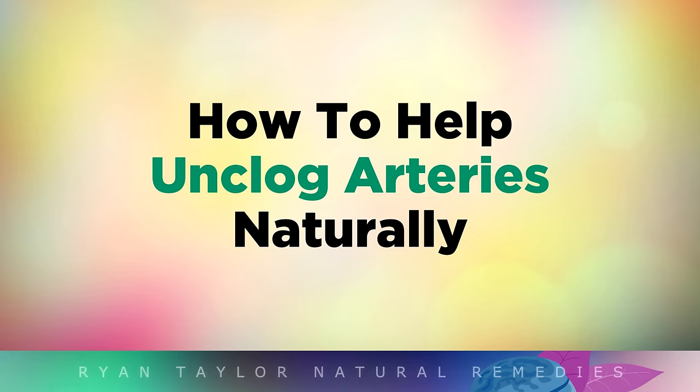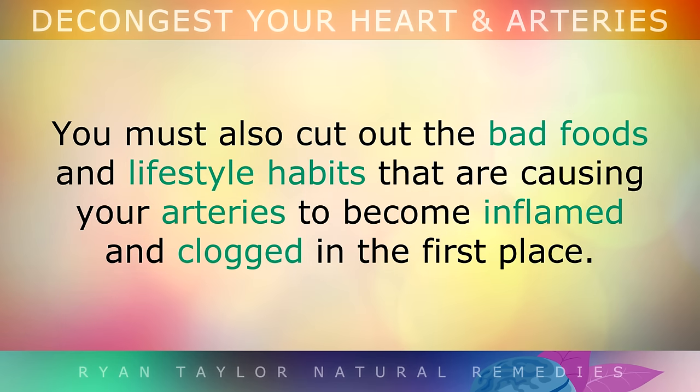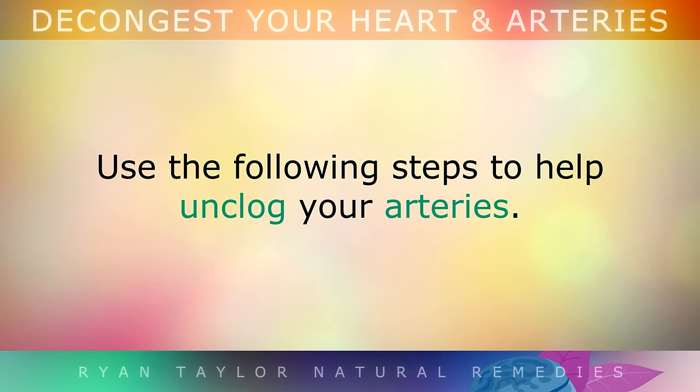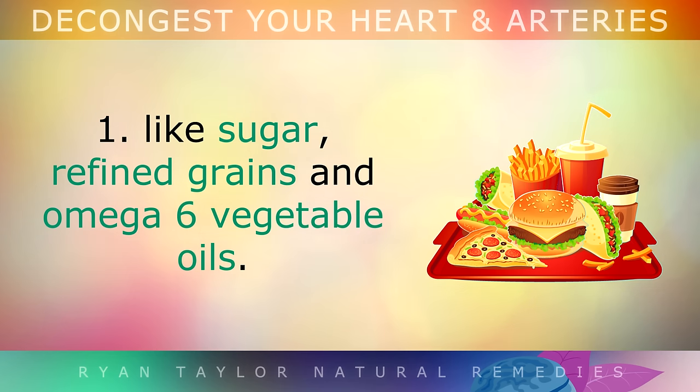How to help unclog the arteries naturally. In order to decalcify your arteries and heal them, it takes much more than just taking supplements and focusing on remedies. It's also important to cut out the bad foods and lifestyle habits that are causing your arteries to become inflamed and clogged in the first place. Step 1: Start to cut out inflammatory foods that damage your arteries, like sugar, refined grains and omega-6 vegetable oils.